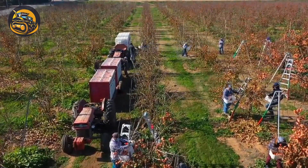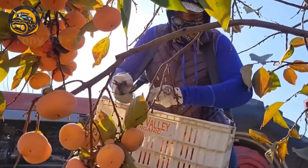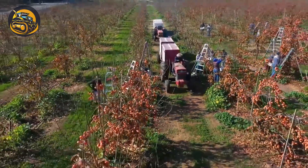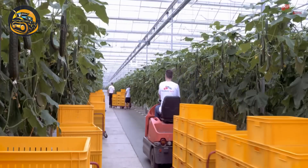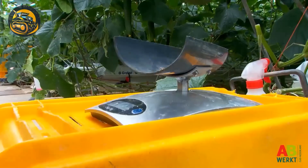September to December each year is the time when the persimmon harvest takes place. Look at this persimmon garden — it's harvest season. These cucumbers are ripe for the picking; they've reached the ideal age and color, measuring between 35 and 40 centimeters in length.